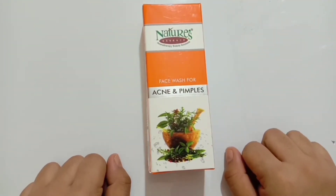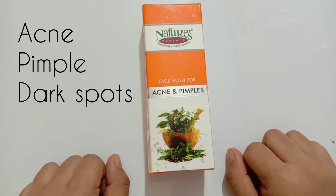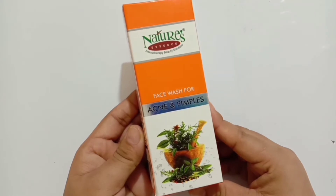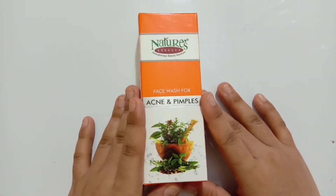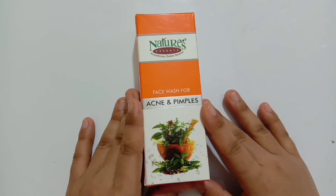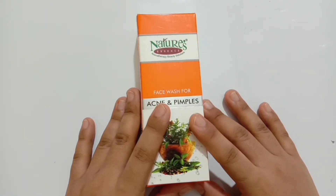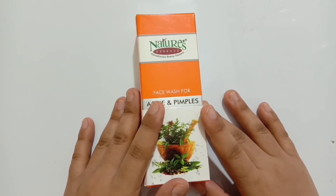Hey guys, welcome back to my channel, The Product Secrets Review. My today's video is going to be about one face wash especially for acne, pimples, and dark spots. This is our face wash from Nature Essence — face wash for acne and pimples. First of all, I would like to tell you that this is not a sponsored video; I have bought this with my own money. If you want to know whether this face wash will work for your acne and pimple problems, or whether I will recommend it or not, please do watch the video from beginning till the end.